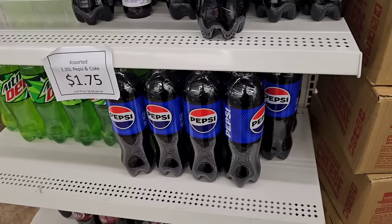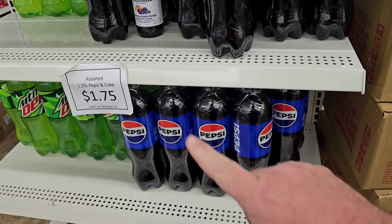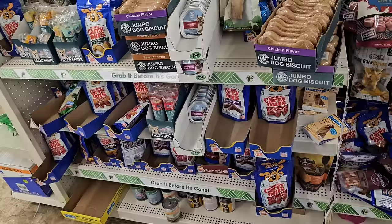Look at this — $1.75 now for these 1.5-liter Pepsis. These had gone up to $1.50 a little while ago, but now $1.75. That's a price increase.